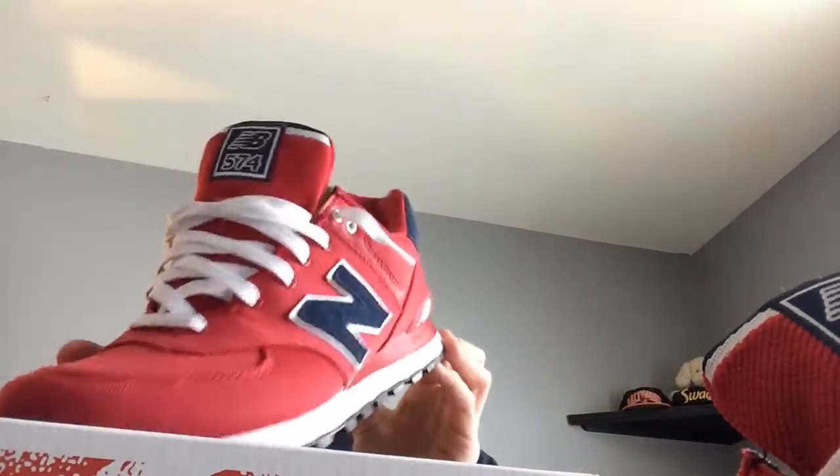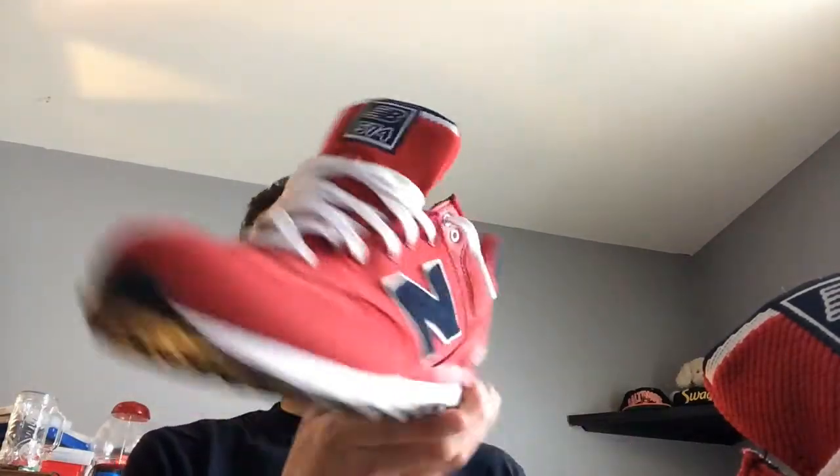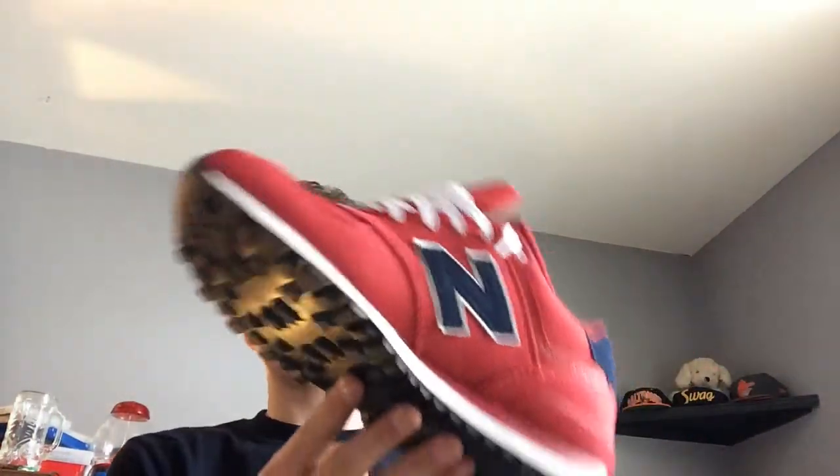I'm gonna say this is probably like a varsity red and navy blue. It's sort of weird that they don't have the colorway on the box, but this is actually pretty nice. I might get another pair of New Balances just because of how cheap they are compared to other shoes I get.